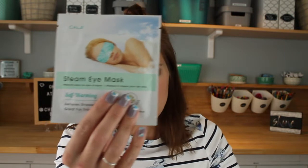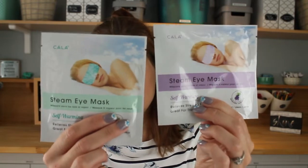I got these steaming eye masks — one in self-warming chamomile and one in lavender. After removing the sachet, the steam mask instantly begins to heat up; you carefully place it over your eyes, secure the ear loops, and remove after 20 minutes of relaxation. It's a single use mask. For a buck I thought it was a nice way to relax, especially if I have a headache.